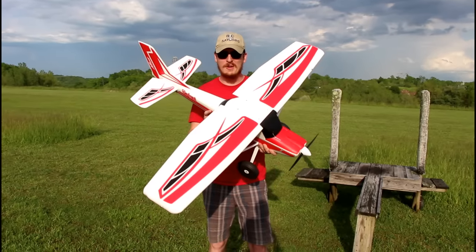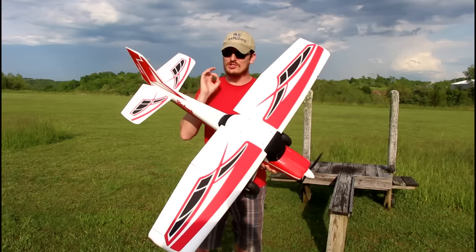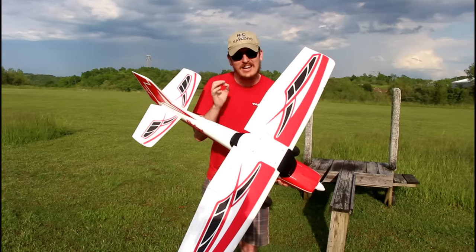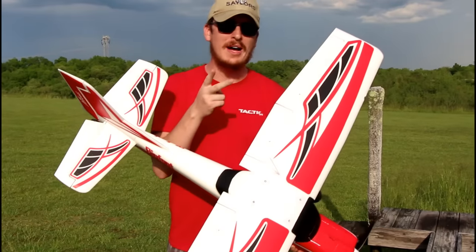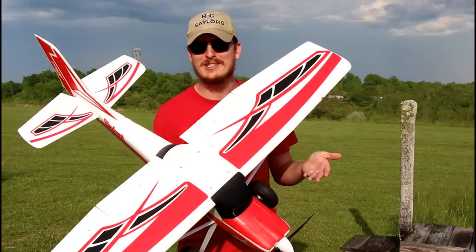We're proudly back at the airfield today with one of my favorite all-around airplanes, the Bigfoot. This thing is just hitting every nail on the head. It's been on the channel twice now, this makes the third time, and we have some awesome information for you guys about this airplane.